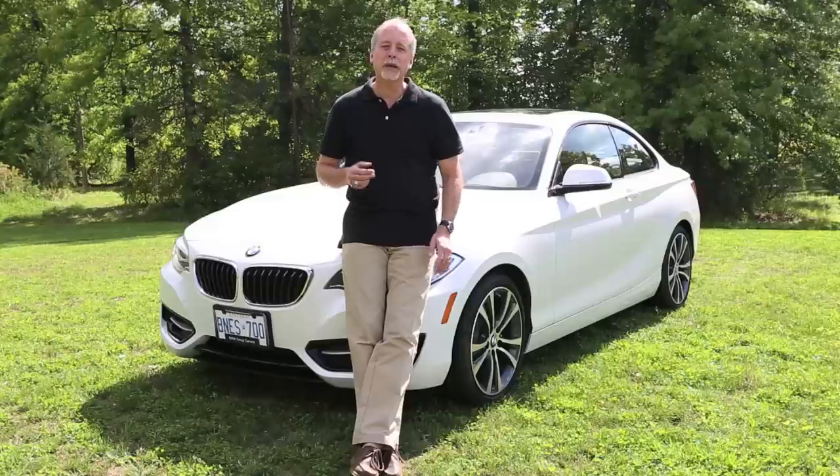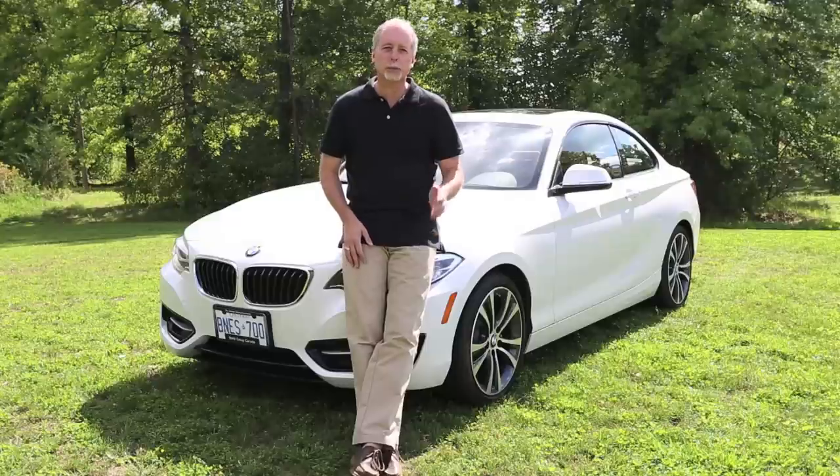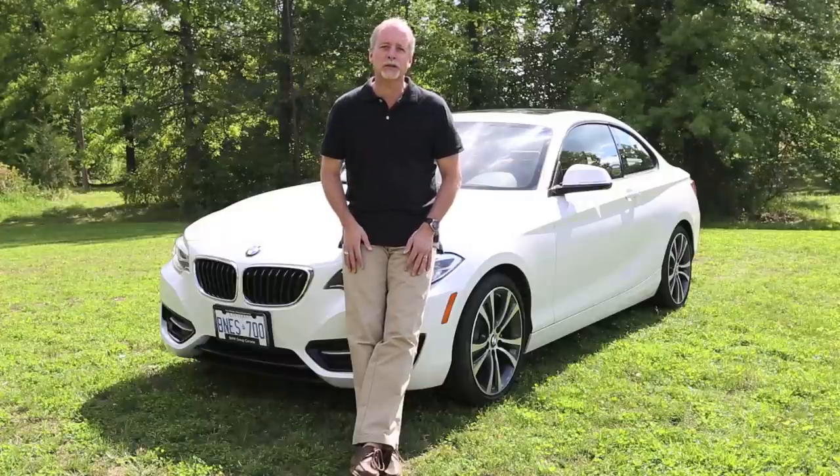The 2014 BMW 228i embodies all that the company is famous for. It's lightweight, sporty, compact, and fun to drive. It's also value priced. What more could you ask for? Let's go to the exhaust and review.